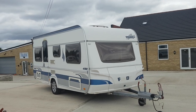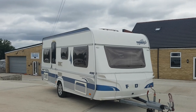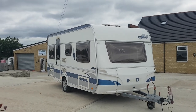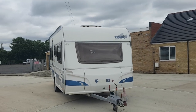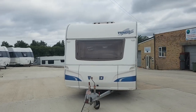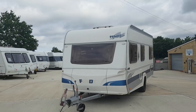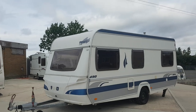We've got another little part exchange bargain here for you. It's a 2007 Fendt Topaz 490. However, it does require a little bit of TLC. It's not bad, but it's an absolute bargain. German built. Nice little van.